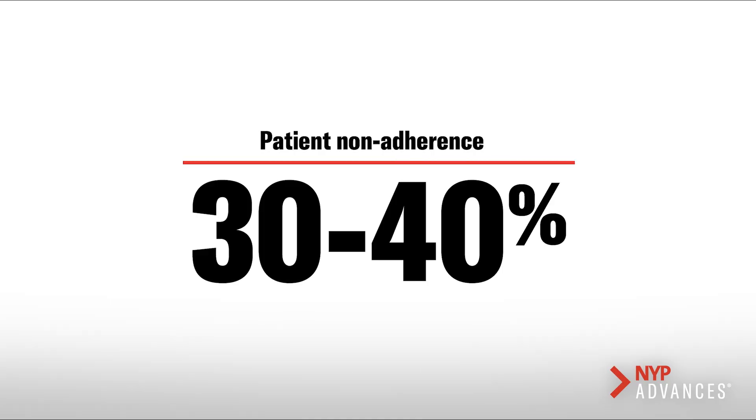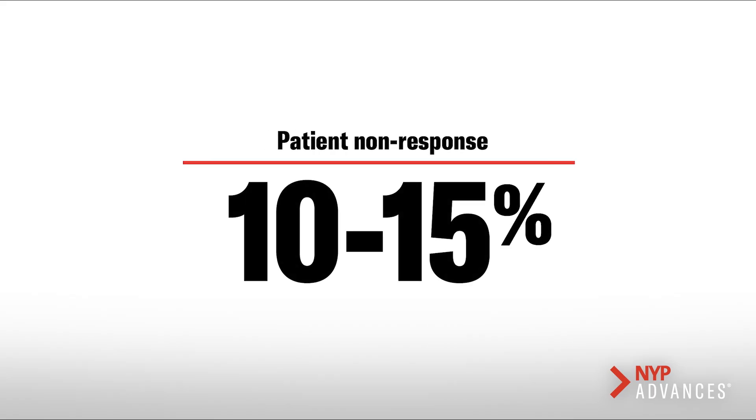Almost 30 to 40% of patients do not adhere to these painful injections, and also 10 to 15% of people do not respond to this treatment. One way to overcome this problem is programming patients' own retinal cells to produce the same drug that we are injecting.